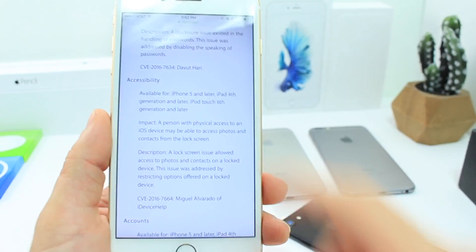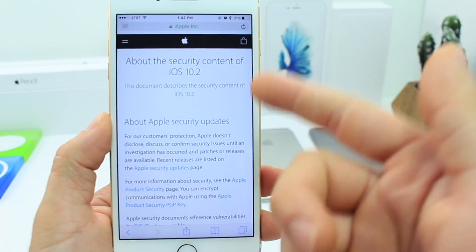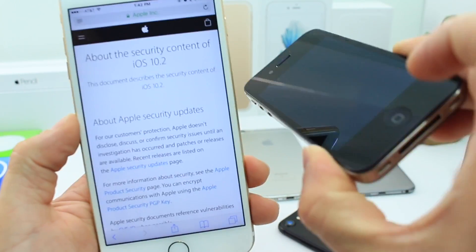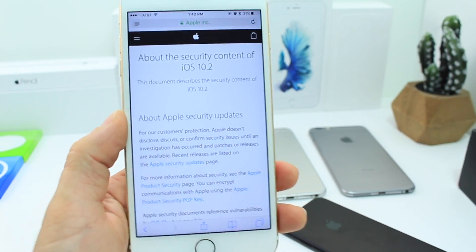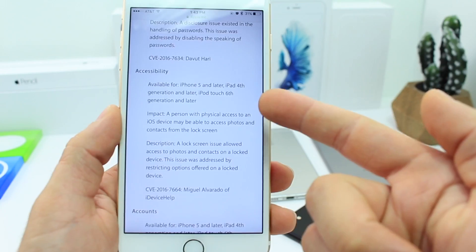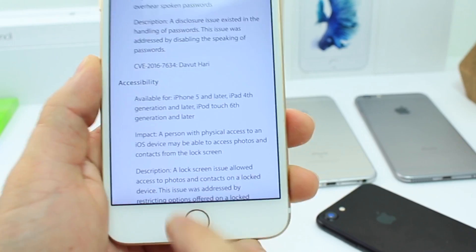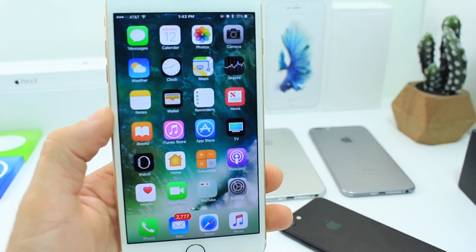Now for some of the security enhancements Apple added to 10.2, including the lock screen bypass which was fixed on all devices. Unfortunately, Apple has yet to release an update for older devices that don't support iOS 10. The lock screen bypass is absolutely fixed, and Apple even credited iDevice Help — that's me — for providing that information to Apple. So that's very important security information coming with iOS 10.2.